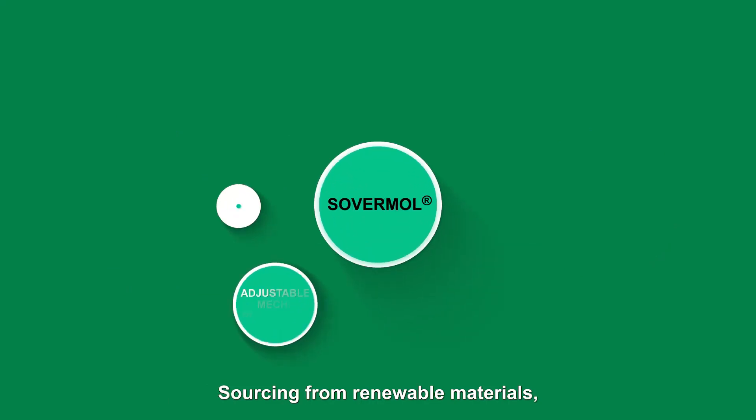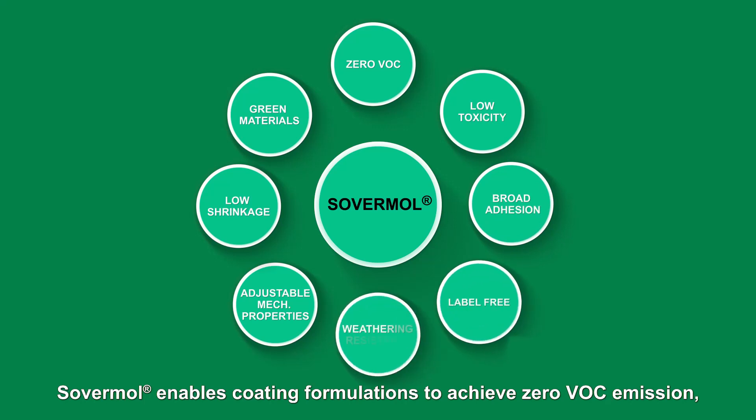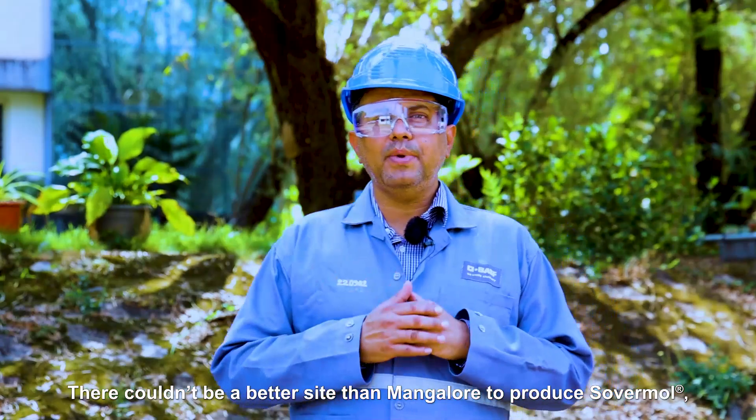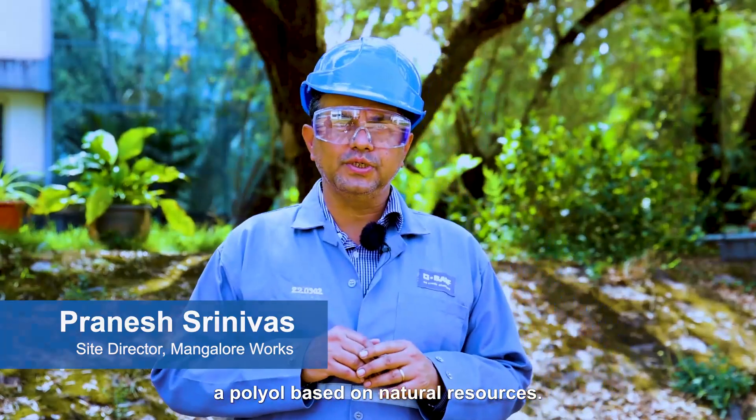Sourcing from renewable materials, Sovermol enables coating formulations to achieve zero VOC emission, safety and environmental protection, label-free, and many other advantages. There couldn't be a better site than Mangalore to produce Sovermol, a polyol based on natural resources.